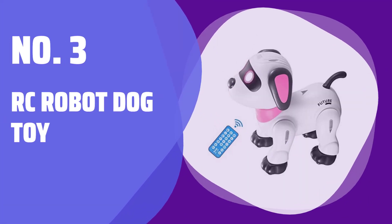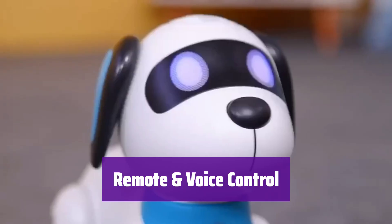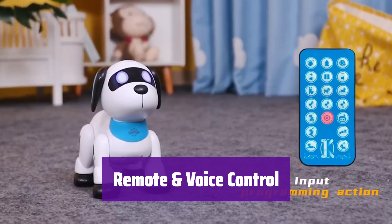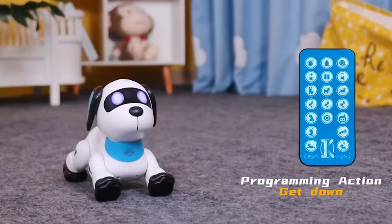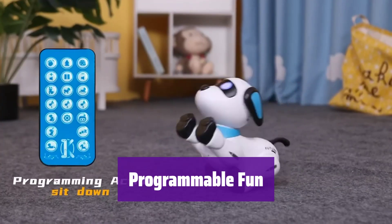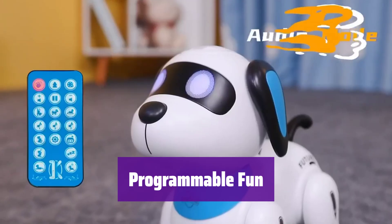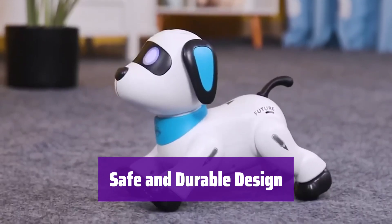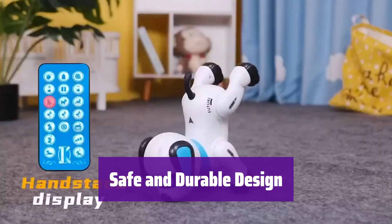Number 3: RC Robot Dog Toy. It has two control modes — infrared remote control and voice control. With voice control, it can dance to three different songs. You can program it to perform a series of actions: it can dance, do push-ups, and even bark. Made from high-quality, shatterproof ABS plastic, it's safe and durable for kids. Its smooth body has no sharp corners.